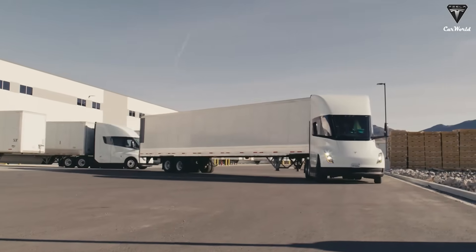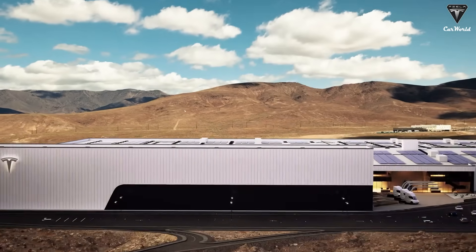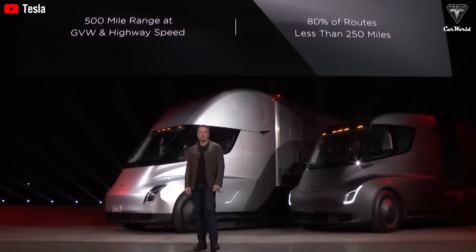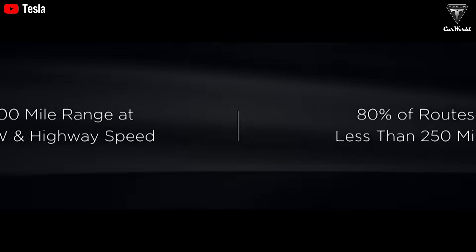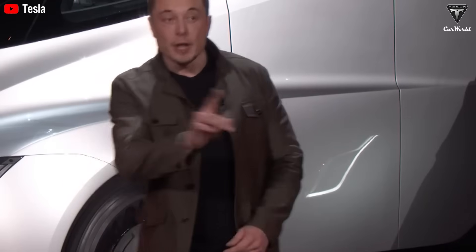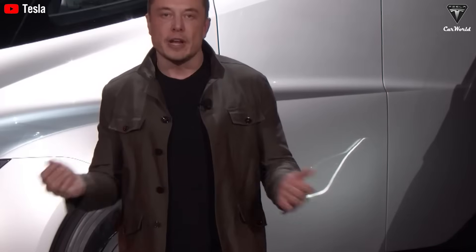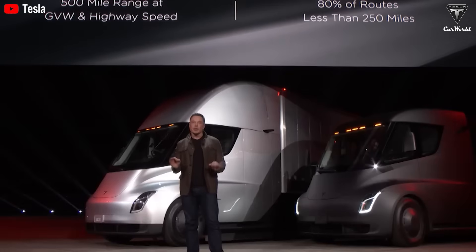At first glance, the Tesla Semi might look like a conventional truck — but it is anything but ordinary. The first thing that strikes you is its unusual aerodynamic design: a rounded front and an enormous windshield seamlessly wrapping around the cabin, giving the impression of a spaceship cockpit rather than a truck. This reduces the drag coefficient to just 0.36 — even lower than a Bugatti Chiron at 0.38. In the trucking world, where faces are typically bulky square blocks, this is a daring leap forward.